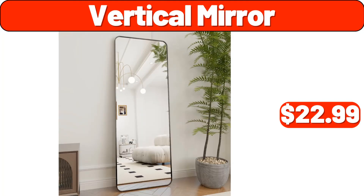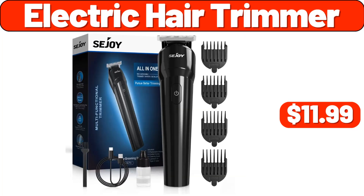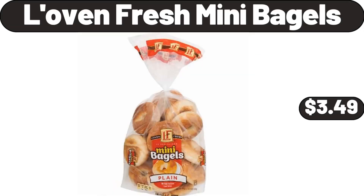Vertical Mirror, $22.99. Shelf Nightstand, $11.99. Electric Hair Trimmer, $11.99. Nonstick Frying Pan Skillet, $18.99. Love & Fresh Mini Bagels, $3.49.